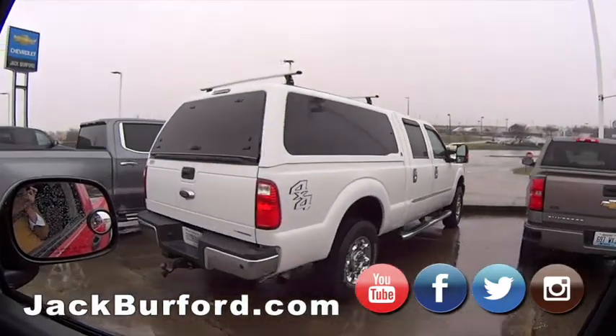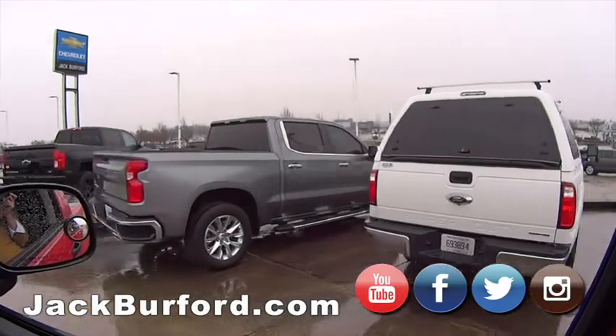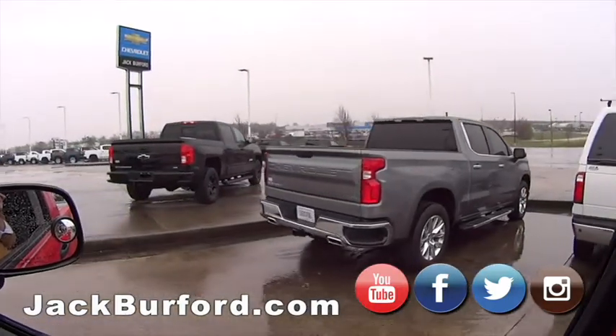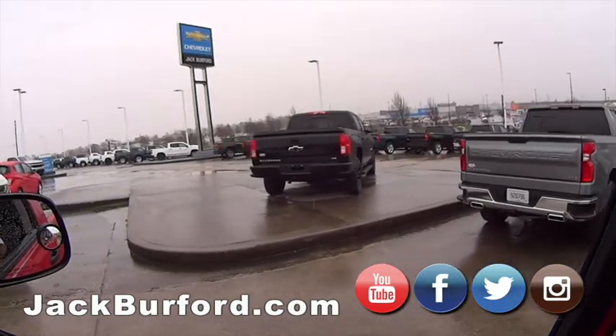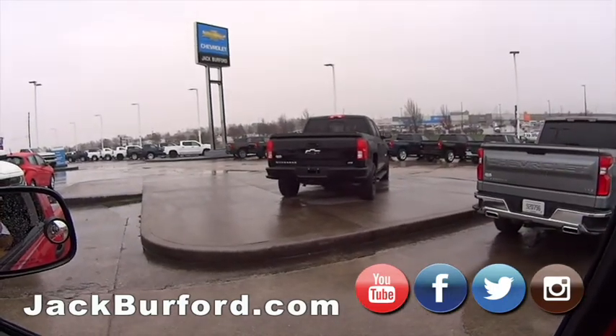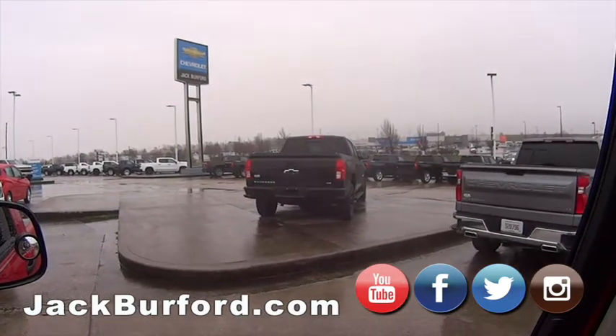There's that F-250 gas truck. We've got an LTZ Silverado — local trade, bought here. Another LTZ Silverado with the blackout Z71 package — off-road tires, black wheels, black running boards. That's a super cool truck.